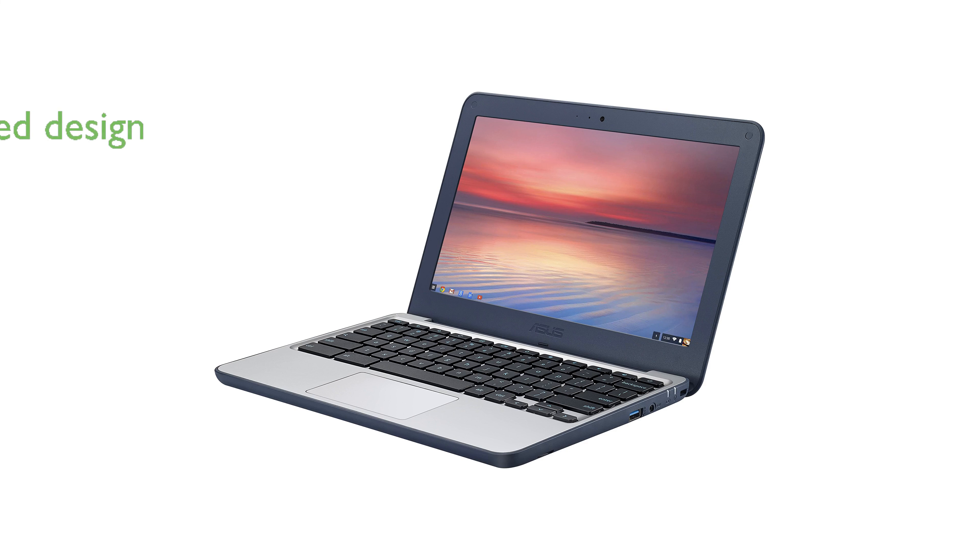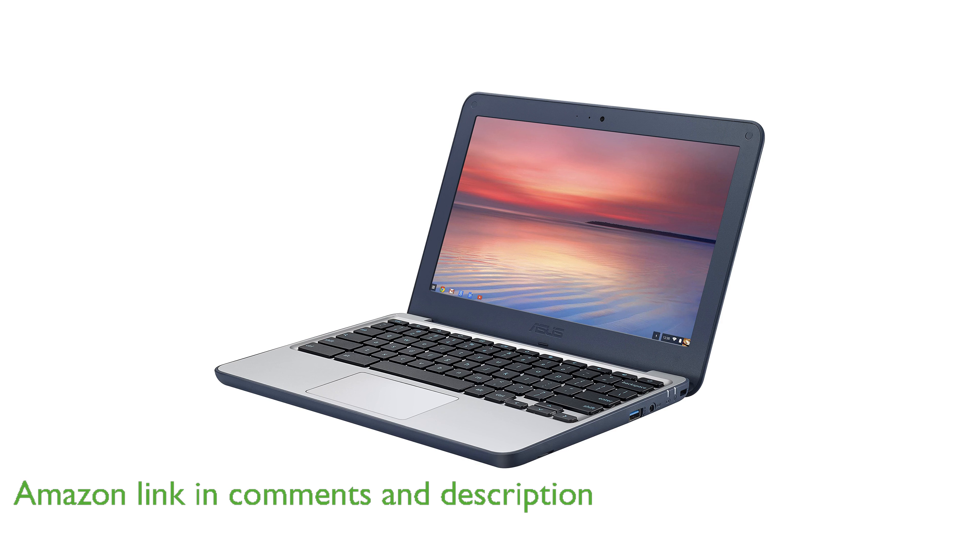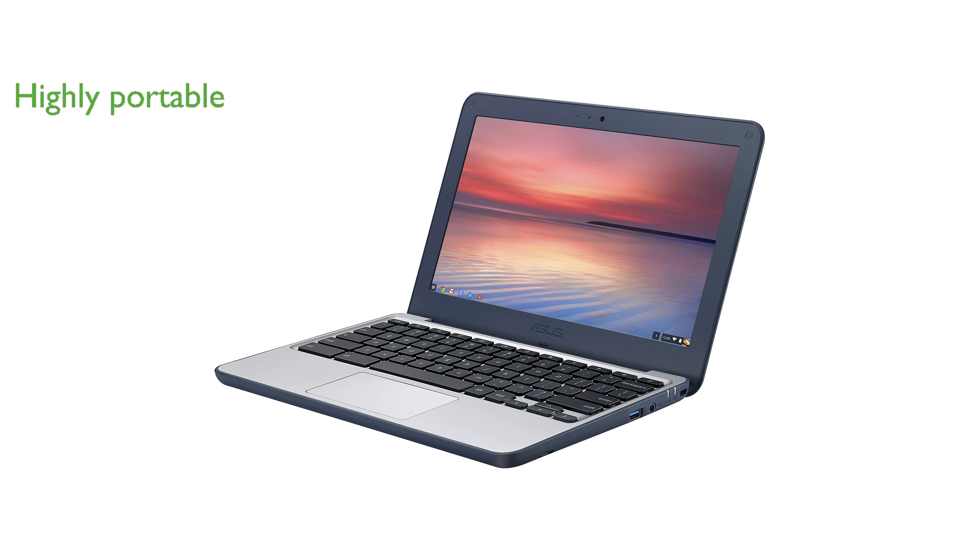The Asus Chromebook C202SA-YS01 is designed to withstand everyday mishaps with its rugged construction and spill-resistant keyboard. Weighing just under 3 pounds, this Chromebook is highly portable and can endure drops from almost 4 feet.